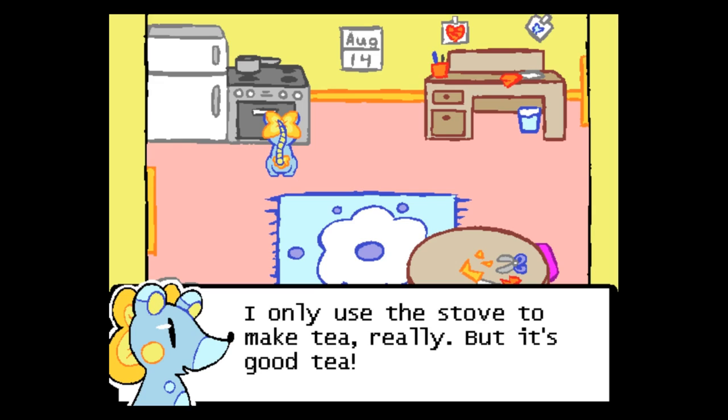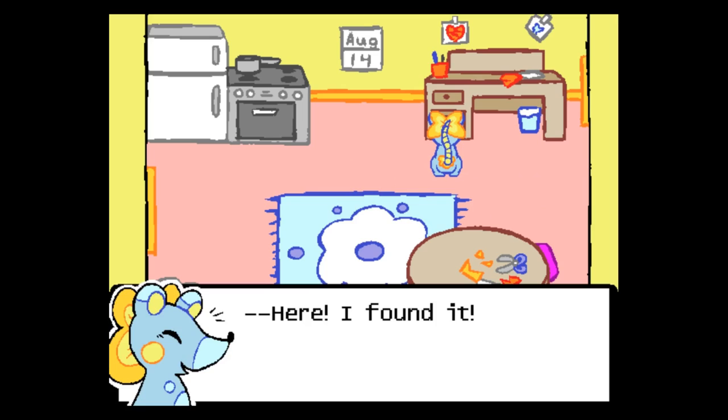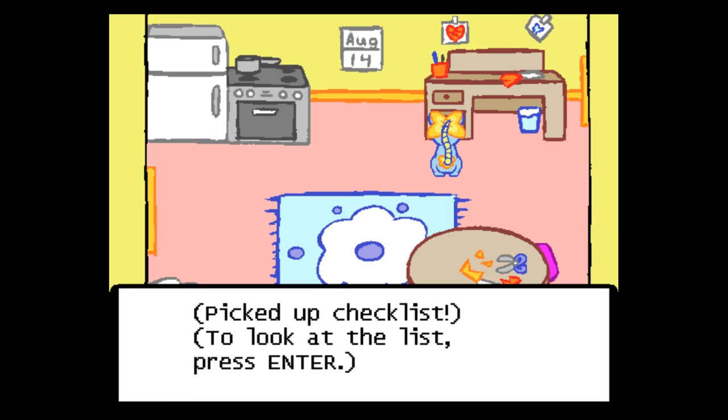She only uses the stove to make tea, really. But it's good tea. In the jar? Here! Found it! There we go. This isn't too much — if she hurries, she should be able to get it all before they arrive. Pick up checklist. To look at the list, press Enter.